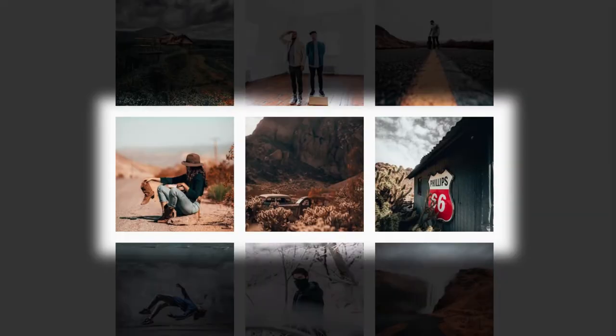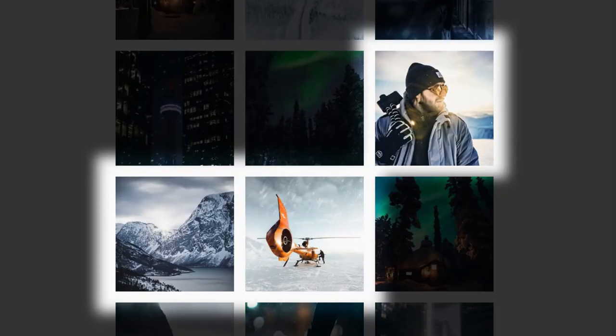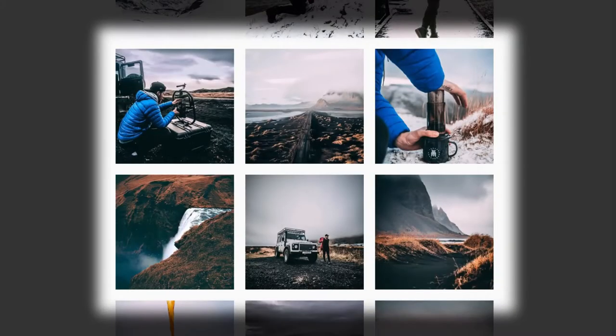Expand your photos and make them into a series. Every piece of content tells a story, just like your photos, so take two, three, or more and post them in a sequence to tell a story through each photo. Maybe they're taken at the same time, location, or event, but with different angles or subjects, which makes them all interesting to see.